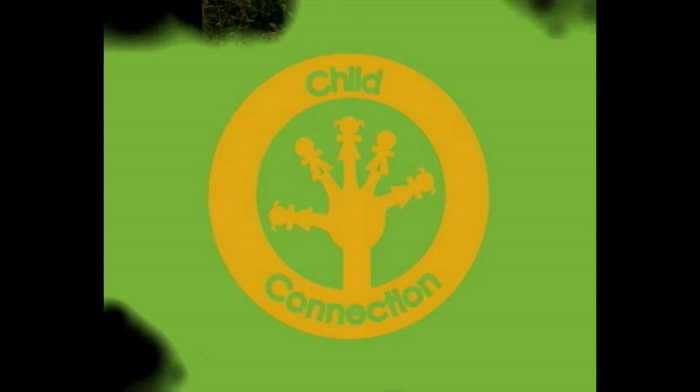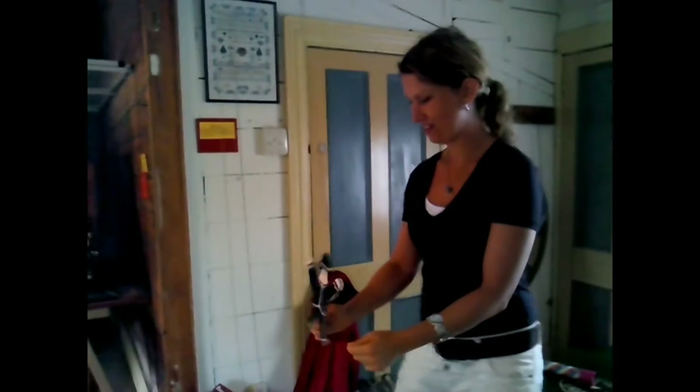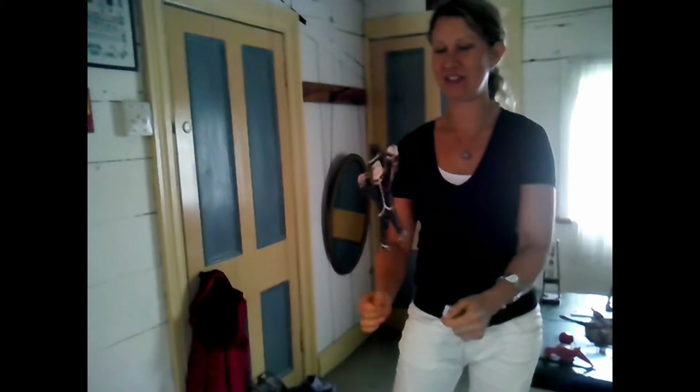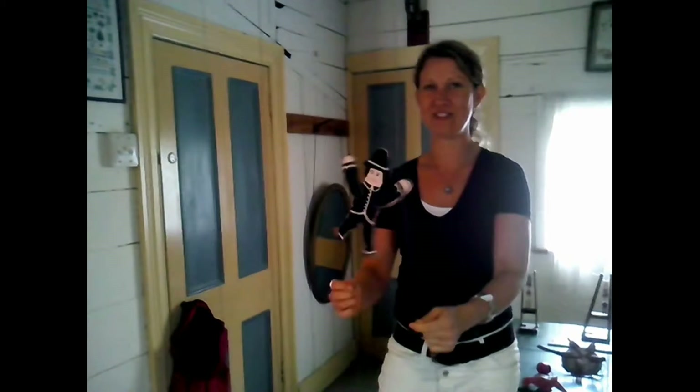Hello, welcome to another edition of Child Connection News. Now we are in the children's section and we are playing here with the things they have in here, the old things. And it's very nice things they have. Isn't it easy? It's not so easy. You need to think how you will do it. But it's fun.